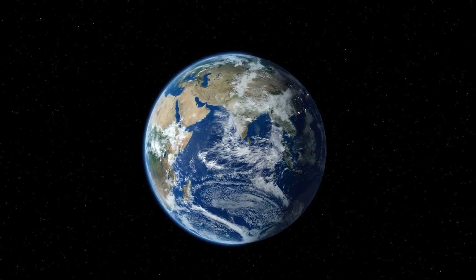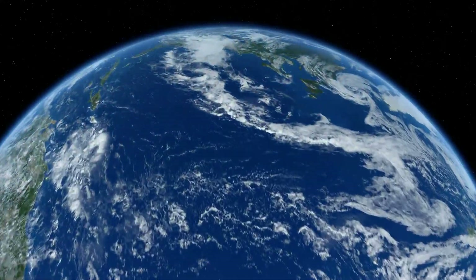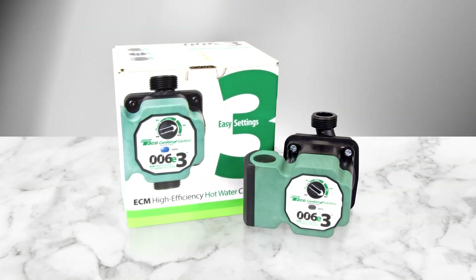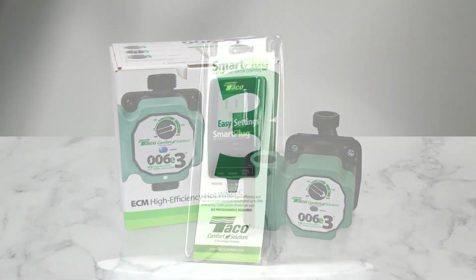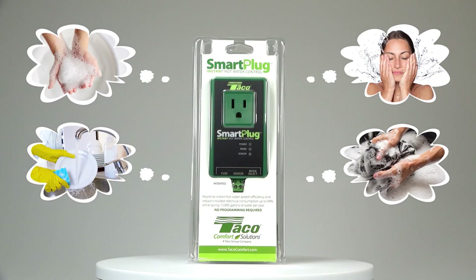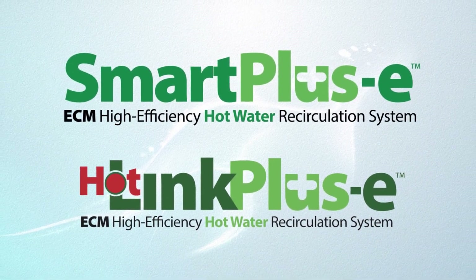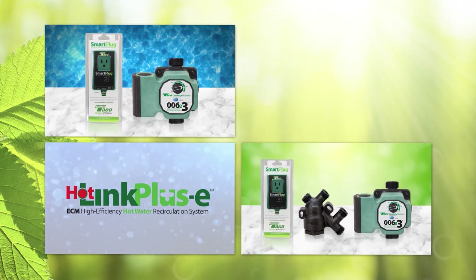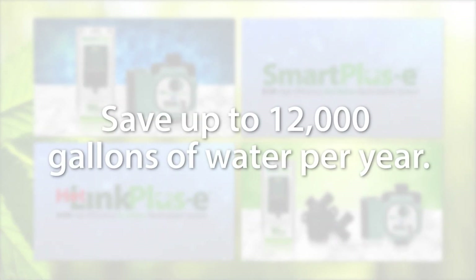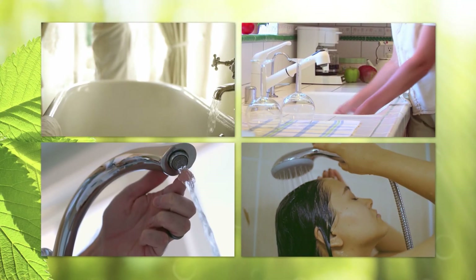A lot's changed in today's technology-driven world, but saving water and energy remains a challenge. That's why Tayco Comfort Solutions has developed innovative, cutting-edge products that save your customers money and optimize indoor hot water comfort. Introducing the Smart Plus E and Hotlink Plus E — high-efficiency plumbing products that can save the average family up to 12,000 gallons of water per year and deliver added comfort and convenience at minimal cost.